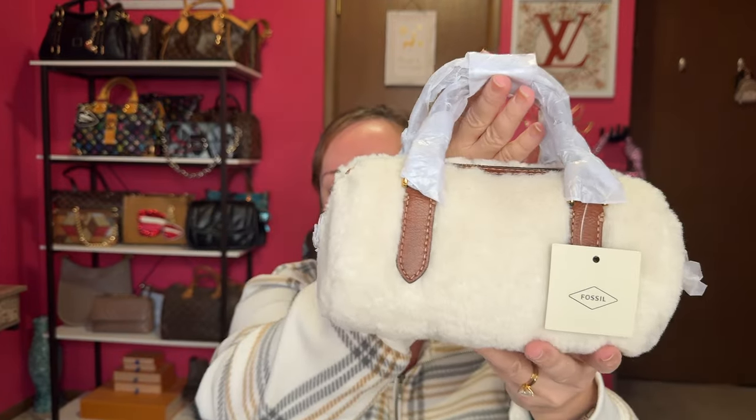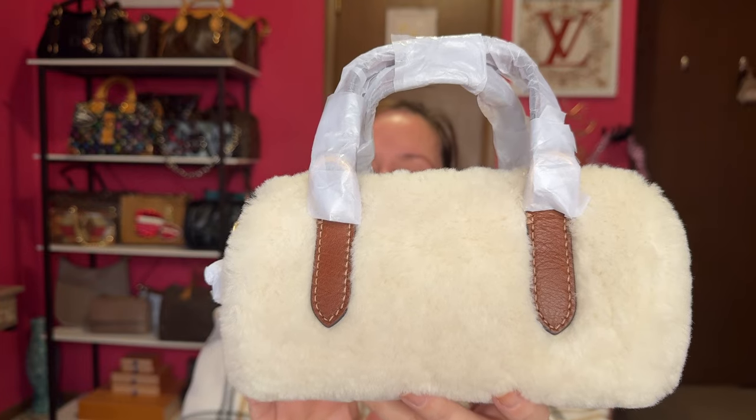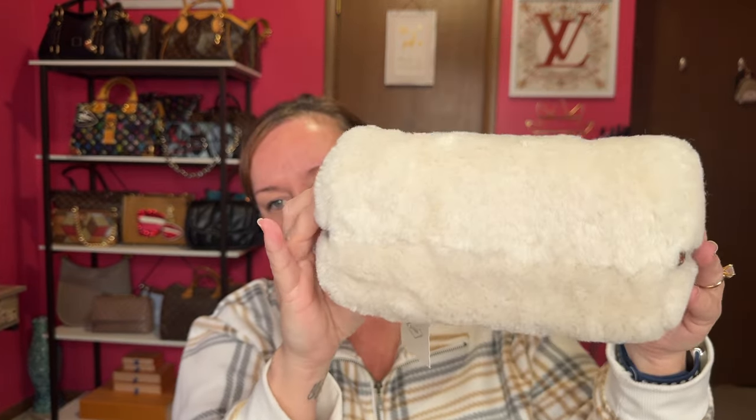Oh my gosh, so cute! This is the barrel crossbody in natural. The retail was $180, and it's that faux fur with the leather. There are no feet on the bottom, and on the side the other side has the rings. Let me show you the gold hardware.